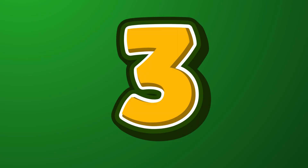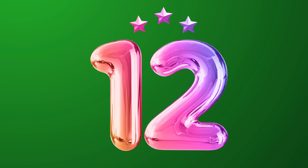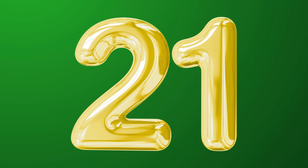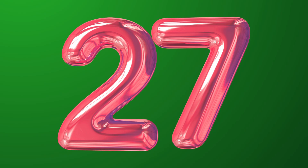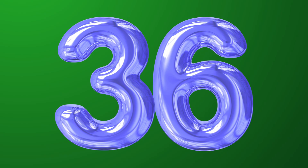0, 3, 6, 9, 12, 15, 18, 21, 24, 27, 30, 33, 36.